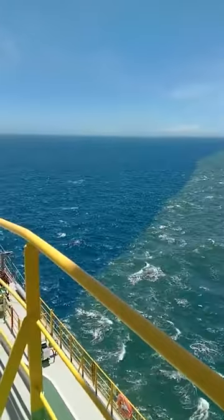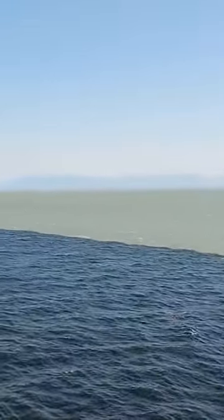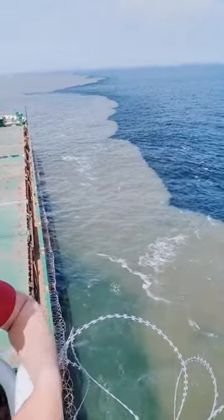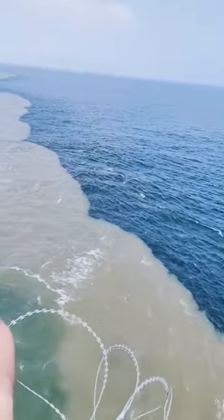Additionally, the continuous inflow of freshwater plays a role in maintaining a visible boundary between the two bodies of water. So, despite the fact that they do mix, it might not be immediately apparent due to the visual distinction created by the ongoing interplay of these elements.